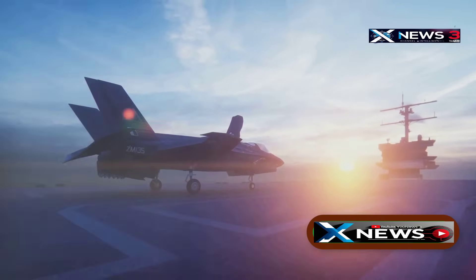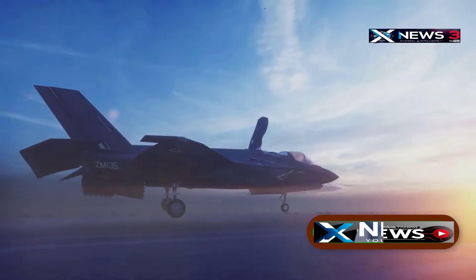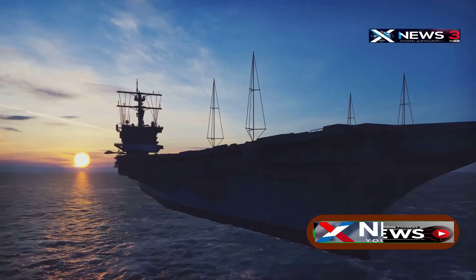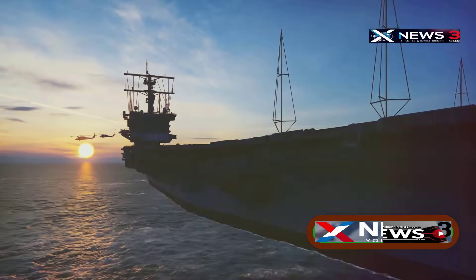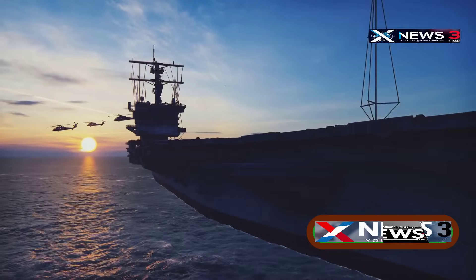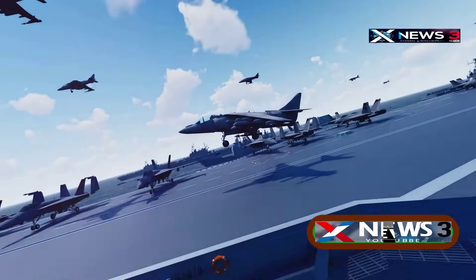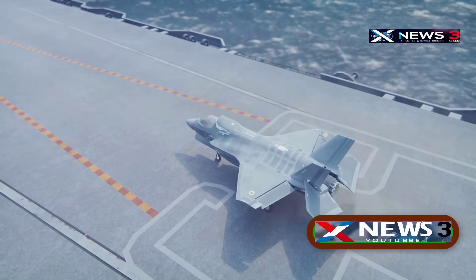The Ford can carry over 60 aircraft in normal operations, with space for up to 90 planes, including stealth fighters, electronic warfare jets, and support helicopters. That gives it more air power than some entire air forces. Its flight deck covers five acres — that's bigger than four football fields.